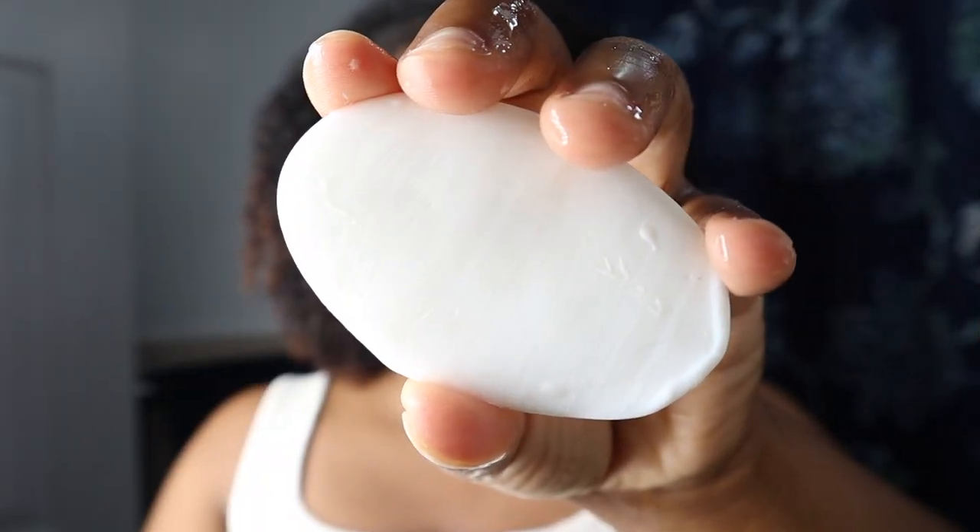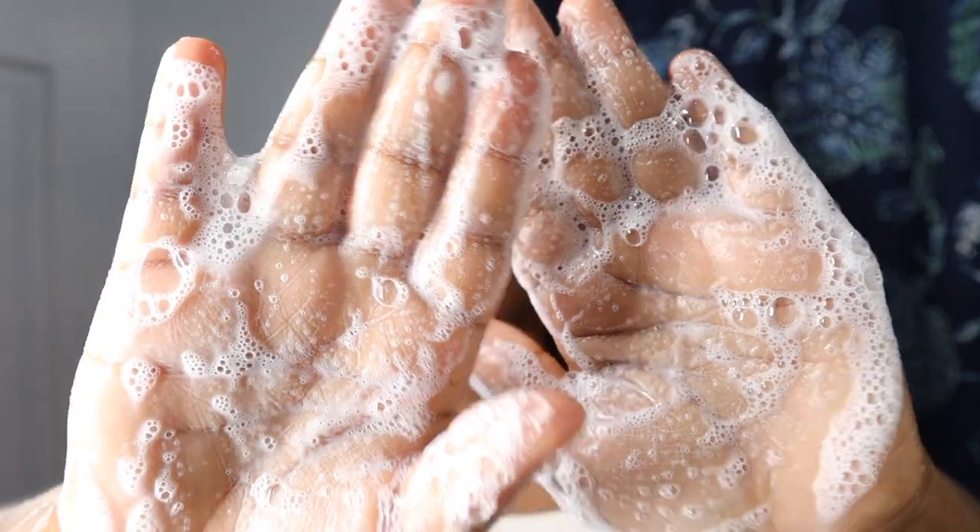The routine I'm going to show you right now — I'm starting off with washing my face with the basic Dove soap. This is the one that's labeled sensitive skin.